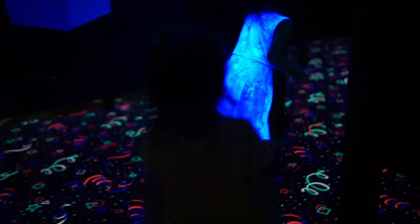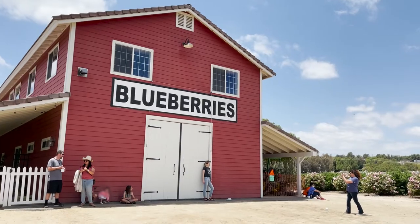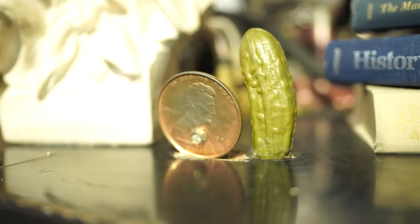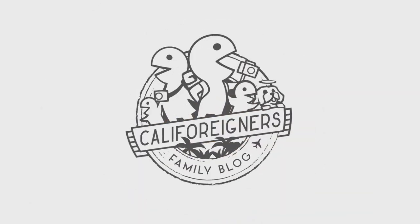Needless to say, Penny Pickle's Workshop is worth checking out with kids next time you're in the Temecula area, or check out some of these other places around San Diego County. We'll see you with more fun kids stuff around California next Tuesday. Thanks for watching! We'll see you next time!